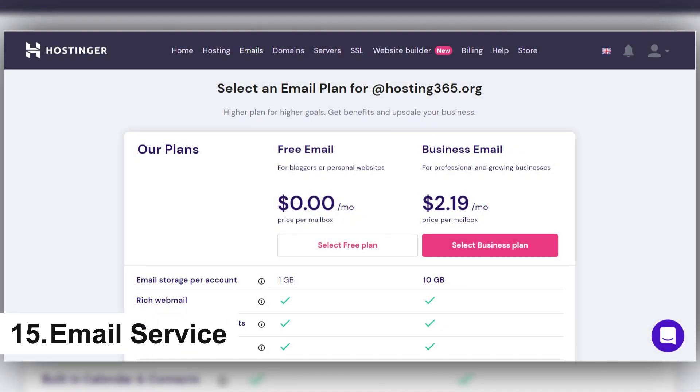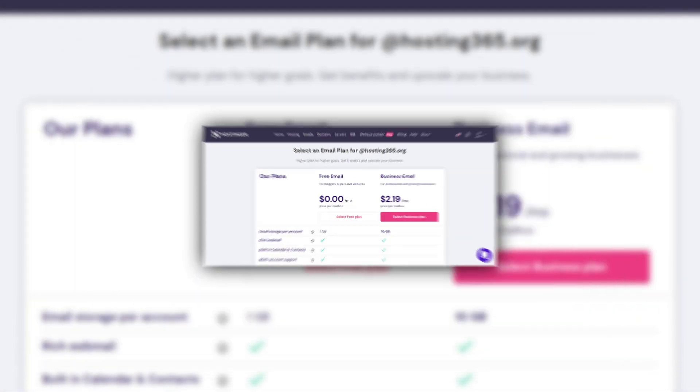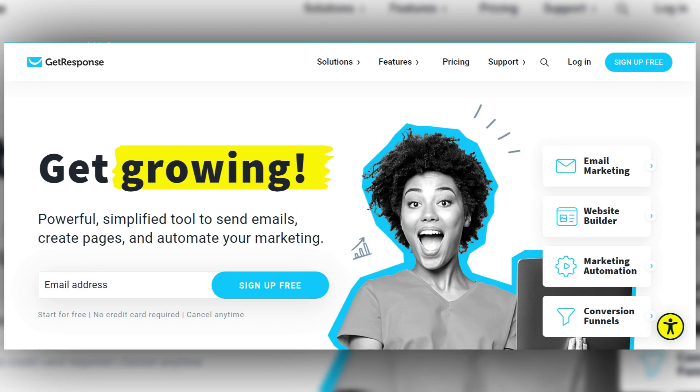15. Mail service. Some web hosting services will include a mail service, but others may not. With this feature you get a domain-based email address, which looks more professional for your business — for example, admin@hosting365.org. You can use this feature as an autoresponder or a mail forwarder. Otherwise, if you want long-term engagement with your customers, you need to subscribe to a separate email autoresponder such as GetResponse or MailChimp.